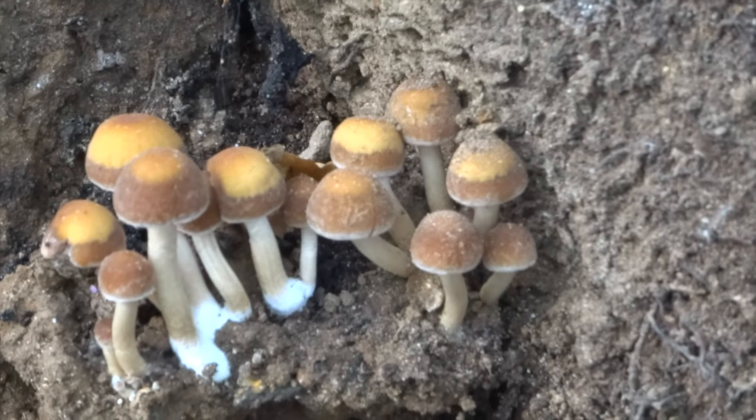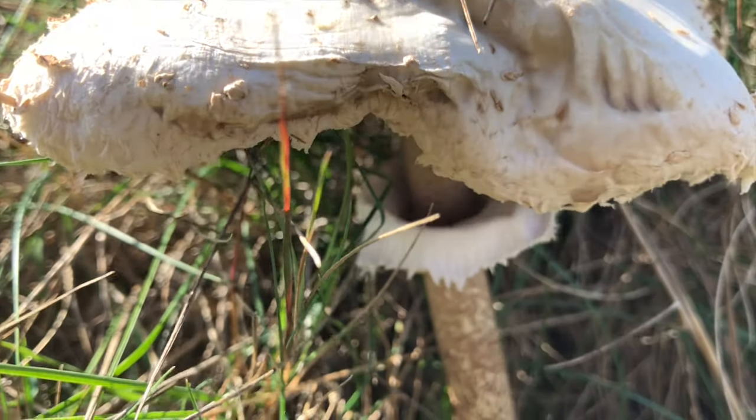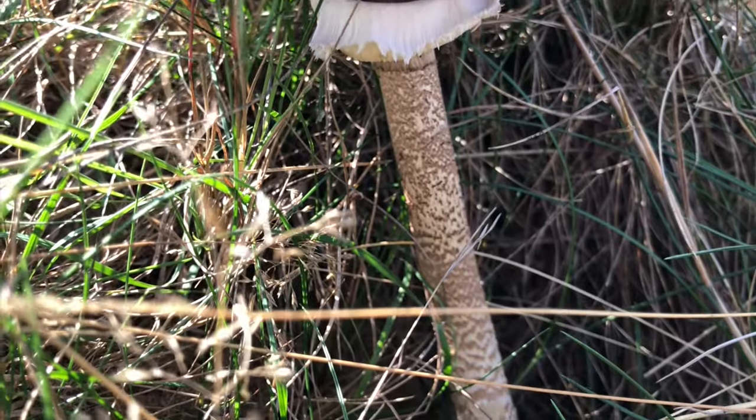The mushrooms you see in the park are only the fruiting bodies of what are mostly underground fungi.